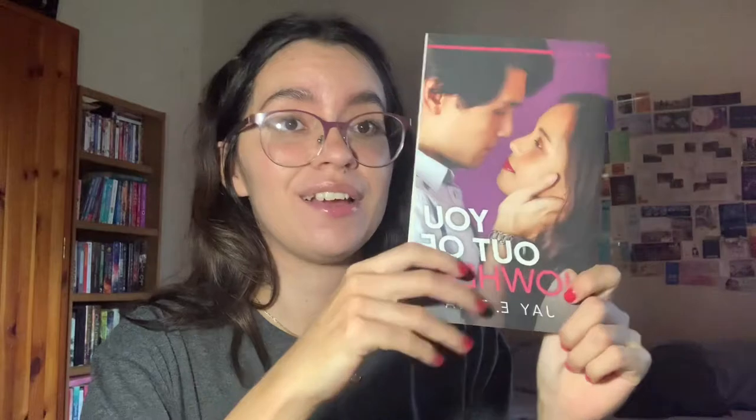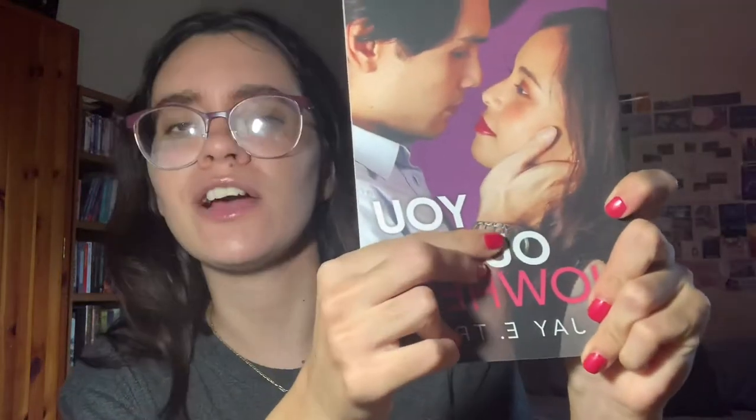Do you have a book written by someone who is originally famous for something else? I do not — I searched all my shelves and even books owned by my dad but I don't have anything. Do you have a book with a clock on the cover? I do — 'You Out of Nowhere' by J. Atria. He is wearing a clock in the cover image, so I'm counting that as a win.